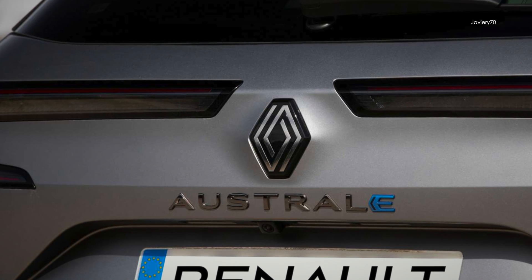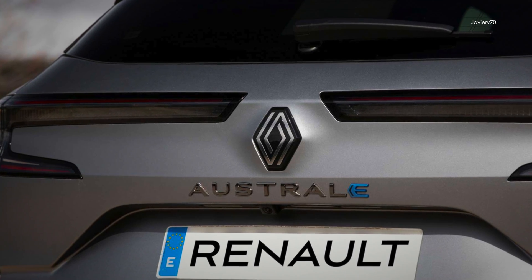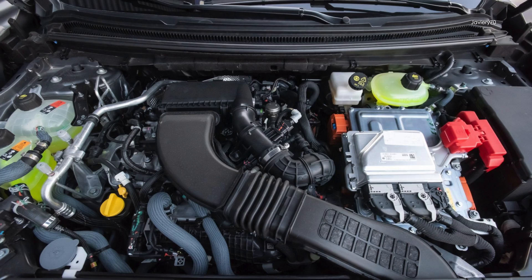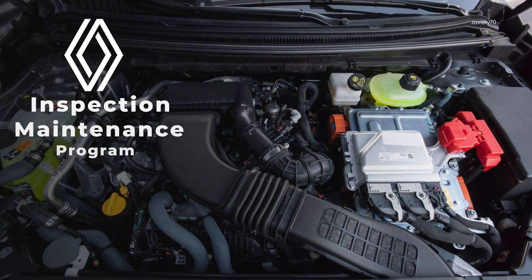In this video I will talk about the maintenance of the Renault Austral with hybrid motor. We will see when maintenance must be done and what pieces must be changed or controlled according to the Renault maintenance program.